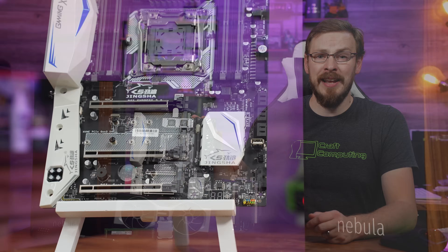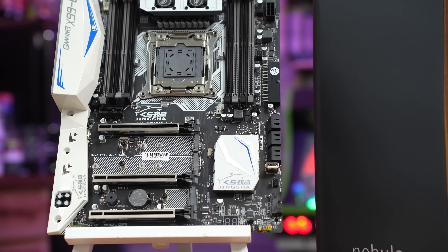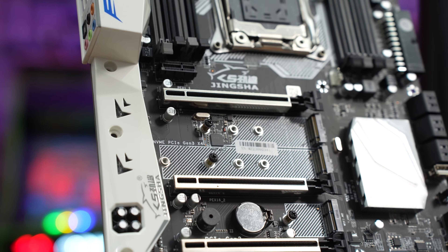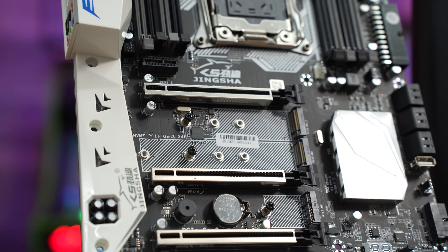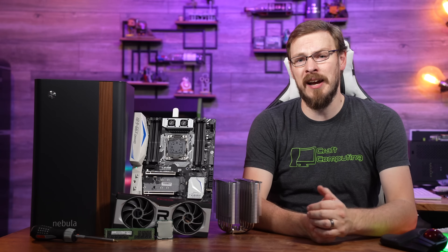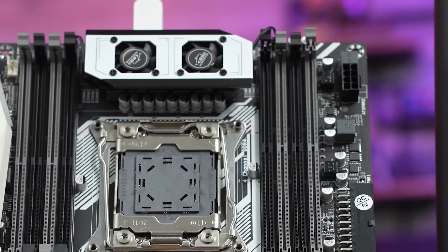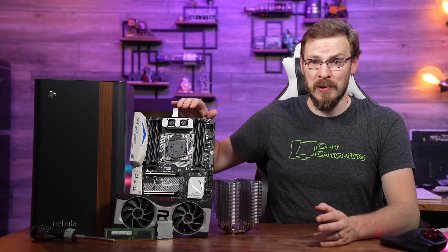This is the Jingsha X99-E8i, and it is one of the most complete X99 boards you'll be able to find. The amount of I/O and the port layout is absolutely spectacular. We have a full eight DIMM slots supporting DDR4 registered ECC, the 2011 V3 socket, a full three X16 PCI Express slots, as well as two M.2 NVMEs. One other major advantage of this motherboard is the active VRM cooling, which is often very much overlooked on a lot of these motherboards.